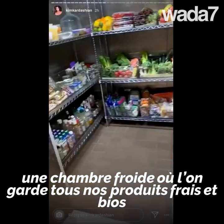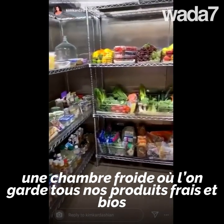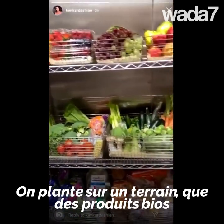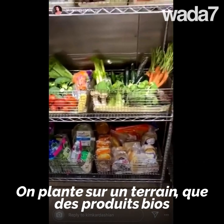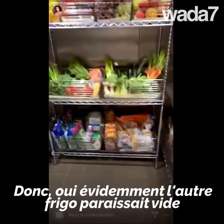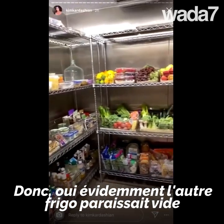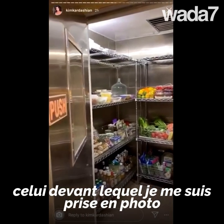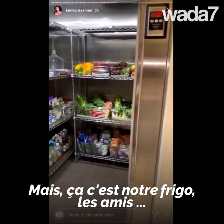We have a walk-in refrigerator where we keep all of our fresh organic produce. We are building on the property — planting all organic trees to grow our own vegetables and do all our own stuff. I have to admit, it did look like an empty refrigerator in that photo, but this is our big main refrigerator.